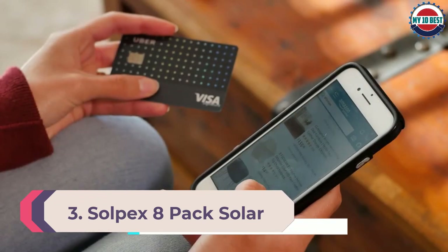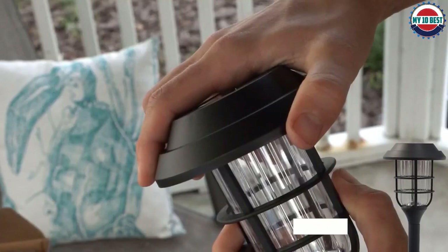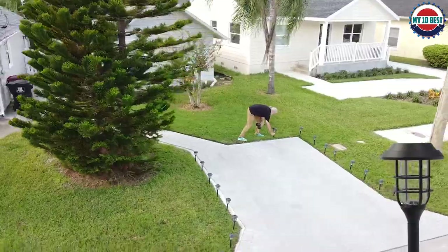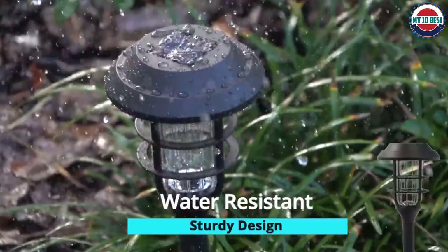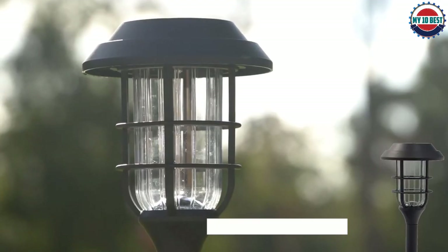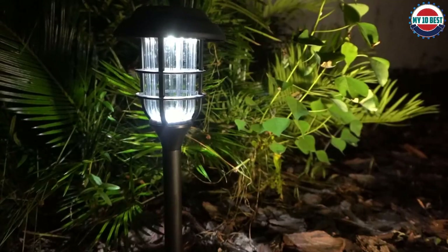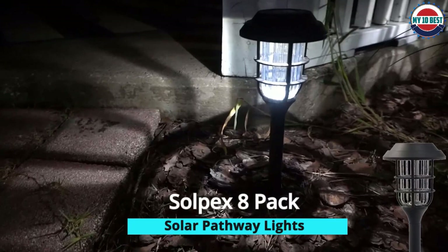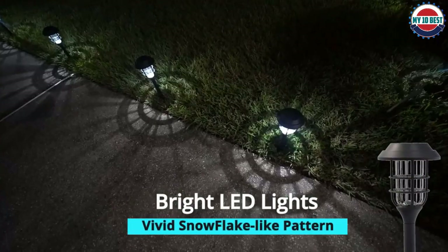Number 3: Solpex eight-pack Solar Pathway Lights Outdoor. Solpex comes with various handy features making it a viable option for many. In each pack you get a total of eight lights for decent performance, even over a large area. The battery life is a decent six to eight hours. All lights use a waterproof design, and you also get a one-year warranty included.